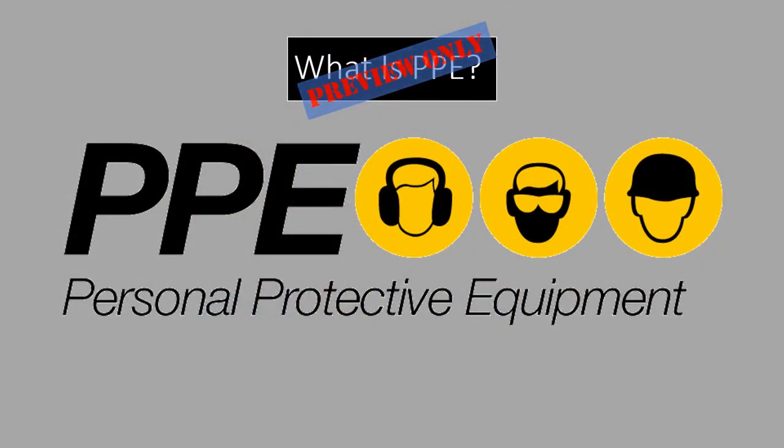PPE is an acronym that stands for Personal Protective Equipment. PPE is equipment worn to minimize exposure to hazards that cause serious workplace injuries and illnesses.